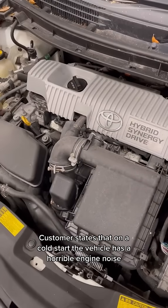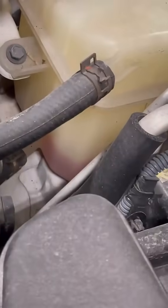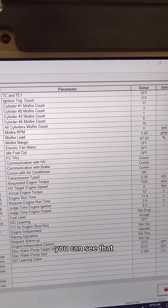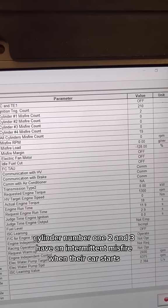The customer states that on a cold start the vehicle has a horrible engine noise and they constantly have to add coolant to the system. We can see that cylinder number one, two, and three have an intermittent misfire when the car starts.